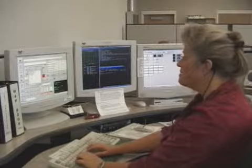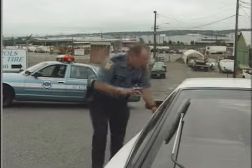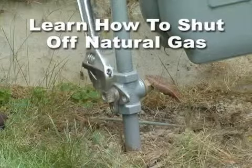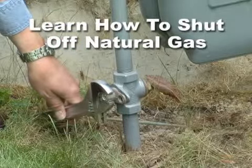After a major earthquake, 911 emergency responders like fire and police, even utility personnel, will be overwhelmed. Consequently, it is vital that all household members know when and how to shut off the natural gas in the event they smell or notice it leaking.